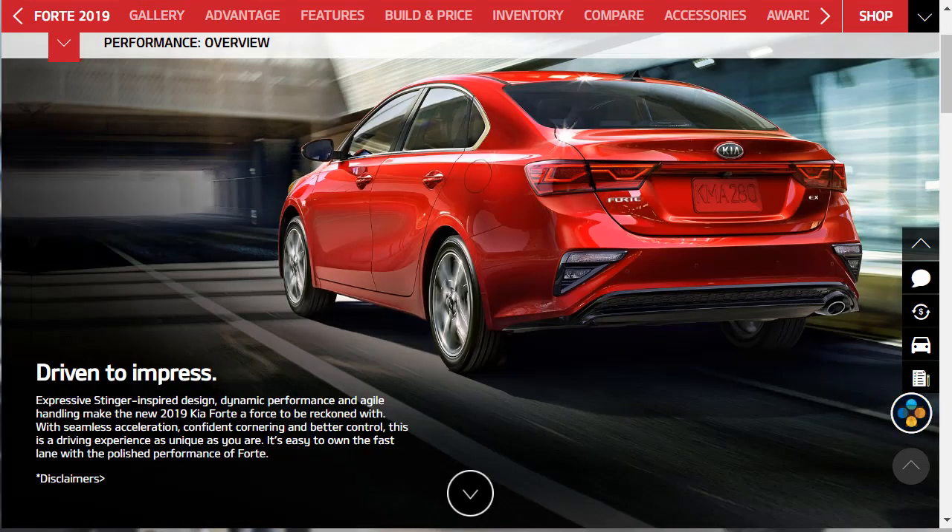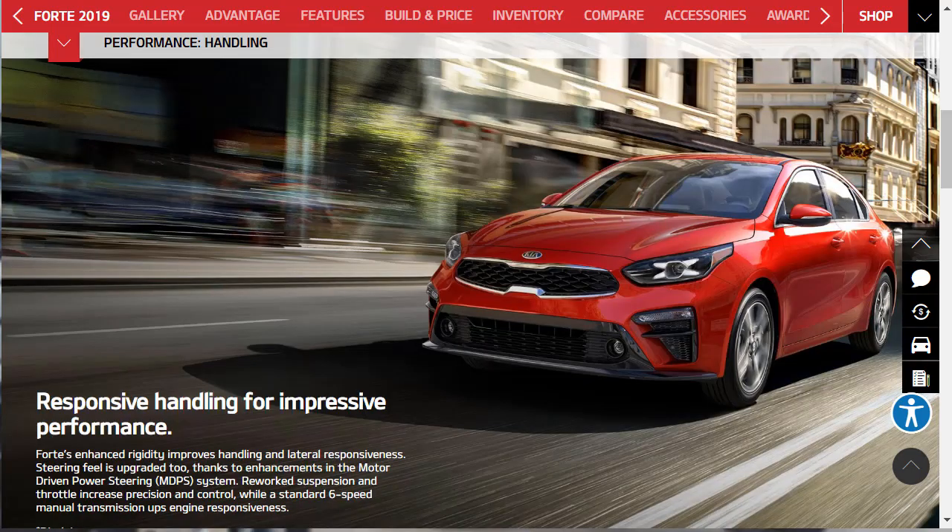Let's talk about the performance overview — driven to impress. Expressive, Stinger-inspired design, dynamic performance, and agile handling make the new 2019 Kia Forte a force to be reckoned with among its peers. With seamless acceleration, confident cornering, and better control, this is a driving experience as unique as you are. It's easy to own the fast lane with the polished performance of Forte. Forte's enhanced rigidity improves handling and lateral responsiveness. Steering feel is upgraded too, thanks to enhancements in the motor-driven power steering system.